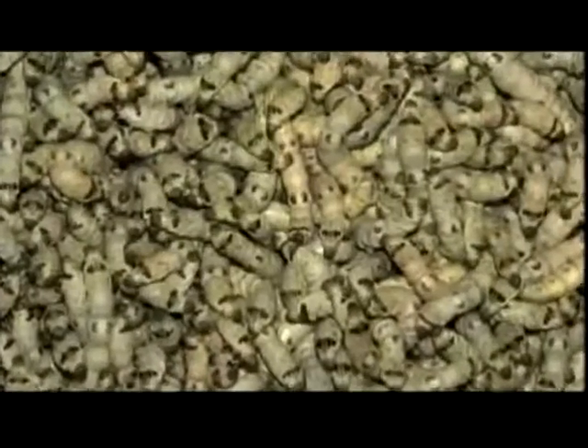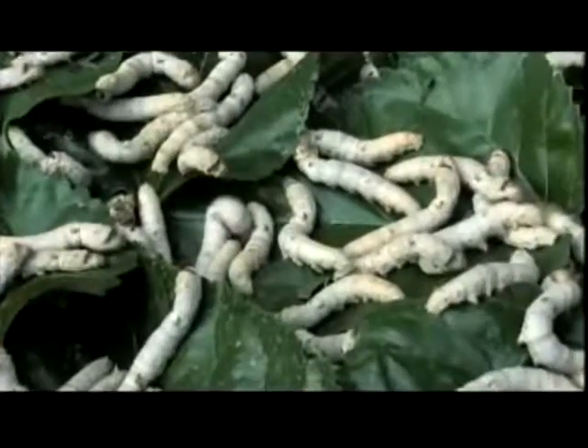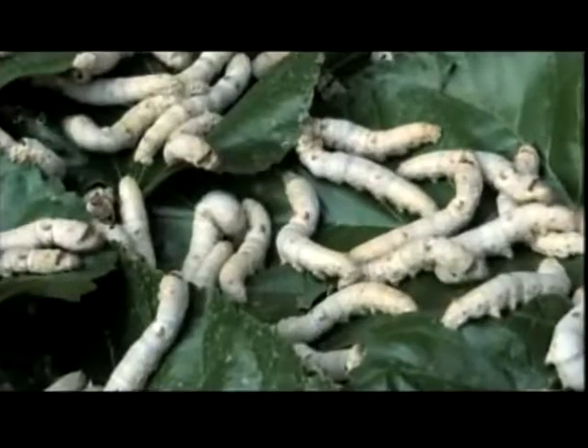Silk production begins with this homely little insect, the flightless moth, Bombyx mori. In less than a week, it lays more than 500 eggs and dies soon thereafter. All of those eggs hatch into an army of hungry silkworms, whose favorite food are the leaves of the mulberry tree.